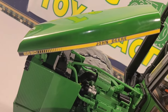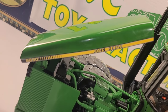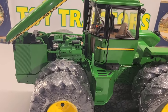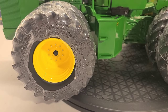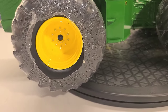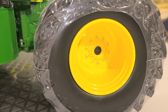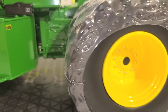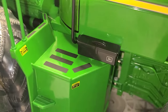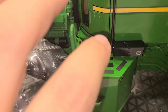Look how bright that paint is and how sharp the decal work is. And you can see the nice bright paint on the wheels too — each of the lug nuts and the hubs. Then you got the toolbox there, the decals, and this safety step so you don't slide.